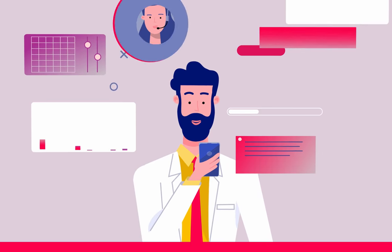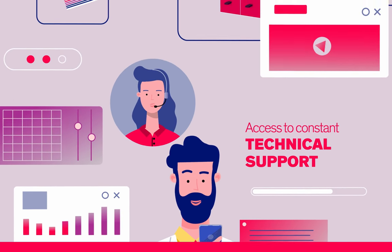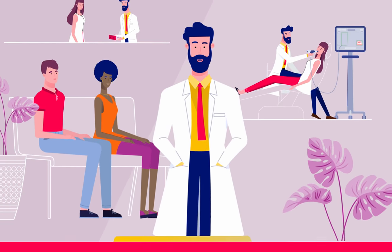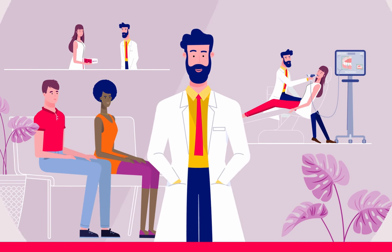Throughout the process, you will have access to constant technical support. Plus, you'll have the aid of Henry Schein Orthodontics Marketing Resources. HSO will help you grow your practice by providing you the tools to promote that you are now offering the next generation aligner solution.